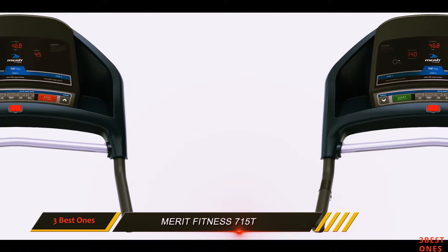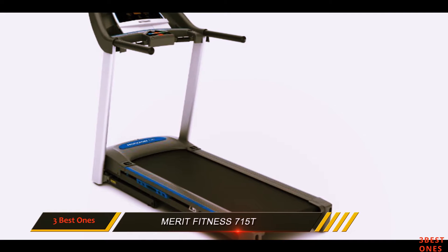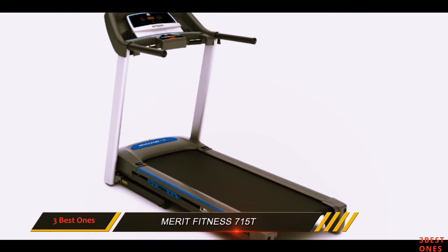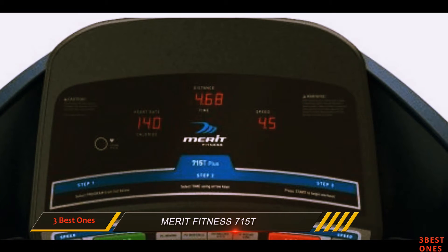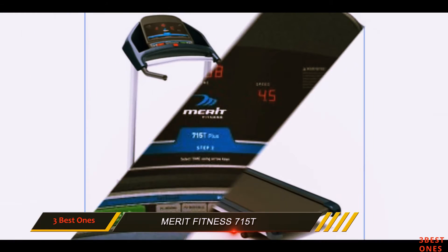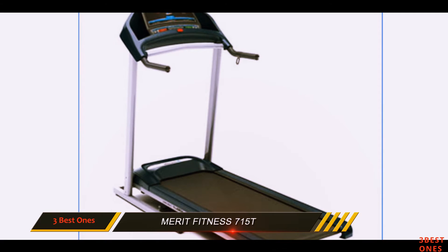The dimensions of this treadmill are 29x52x61. However, the running surface of 18x47 may be a bit small for running purposes. Notwithstanding, on an overall basis, the design is usable, and the quality features are present in several aspects.